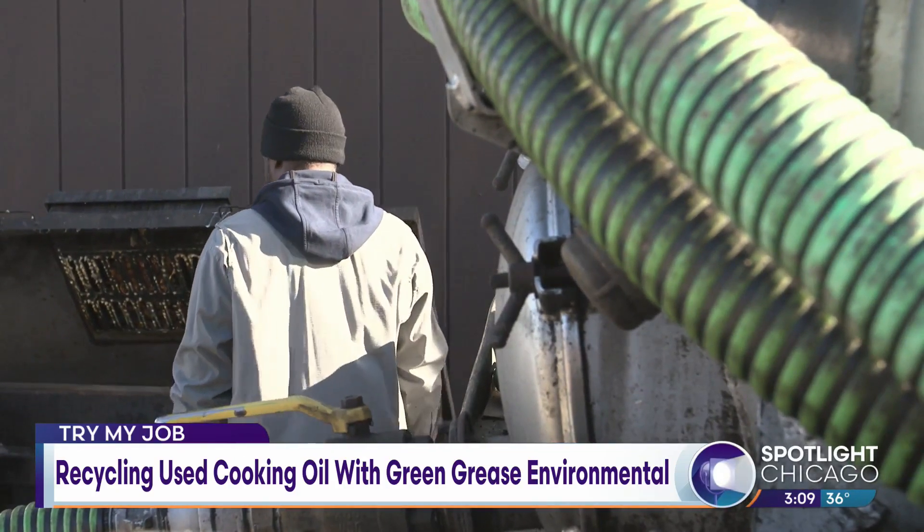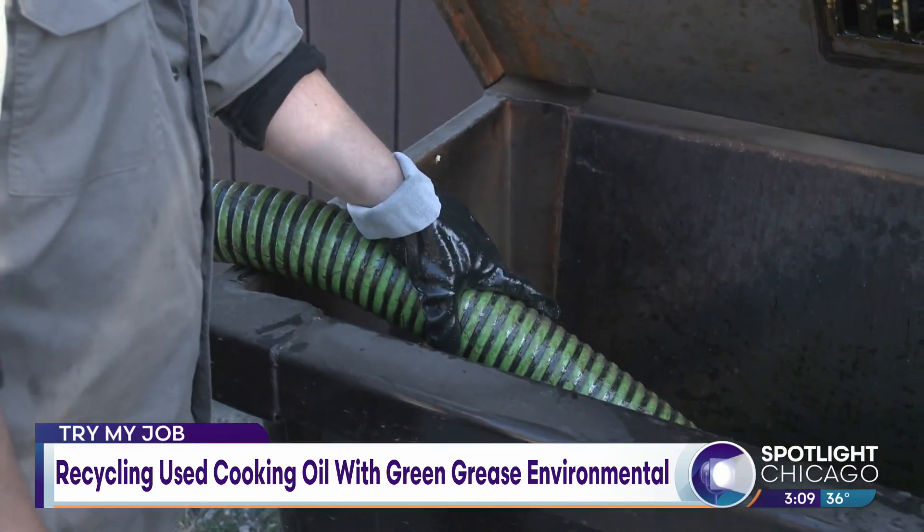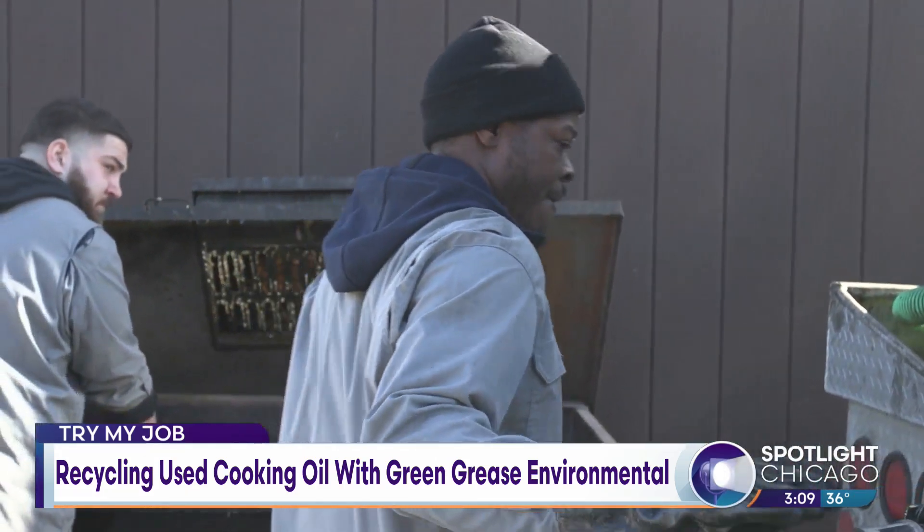We've got a line back here with a valve on it. You hook it up, then put the hose inside of a bin. Once you put it in the bin, you turn on the truck and it basically sucks up through the hose into this tank. That's basically what we'll be doing today — I'll be showing you guys how to do it.